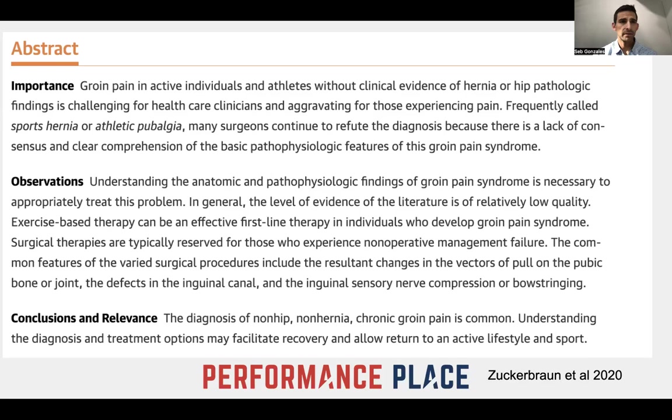Basically, in so many words, we don't know what's going on — so why would we do surgery on something where we're not quite sure? The observations note that understanding the anatomical and pathophysiological findings in groin pain syndrome is necessary to appropriately treat the problem. The level of evidence in literature is relatively low, but we do know that exercise-based therapy can be an effective first-line therapy. Surgical therapies are typically reserved for those who experience non-operative management failure.